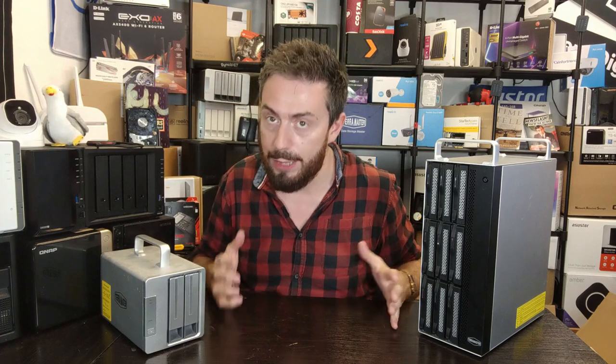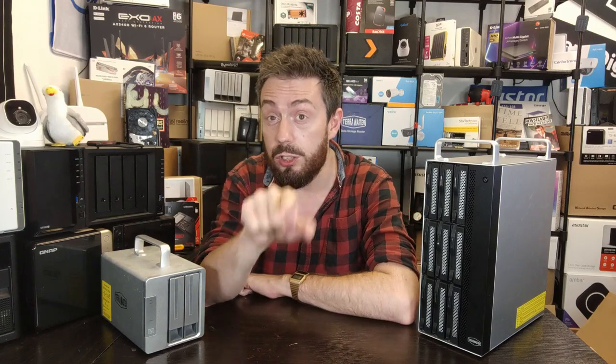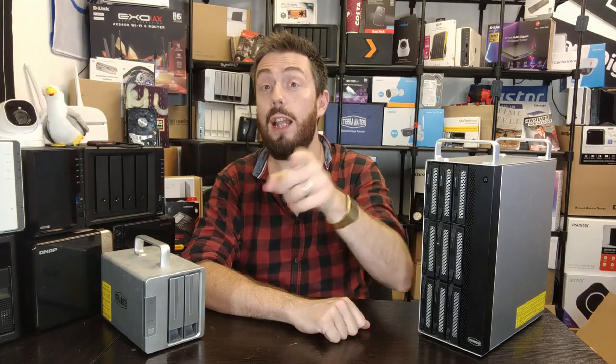That brings us back to the subject of today's video: TerraMaster. If you've been looking for a RAID-enabled solution, these guys have almost certainly appeared on your radar. In today's video I'm going to give you five reasons why you should definitely consider them for your Thunderbolt RAID storage, but also five reasons why you might want to stay on the fence.